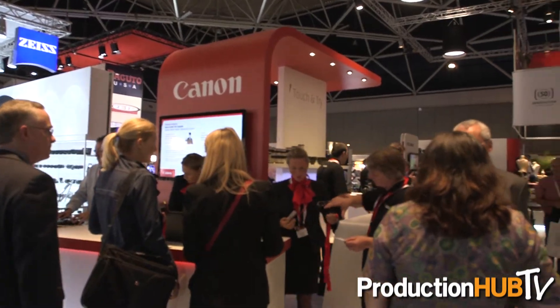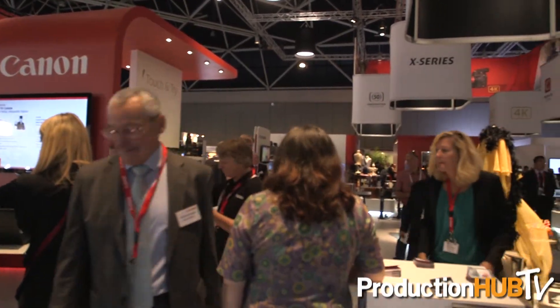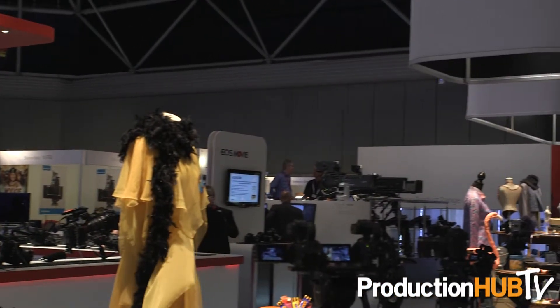Good morning. We're here at IBC at the opening of the Canon booth, and today I think it's probably the 30th time we've been at IBC. We're showing a whole range of products right across the range, from our broadcast products to our Cinema EOS products.